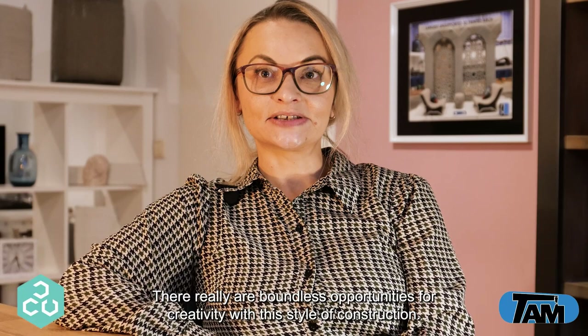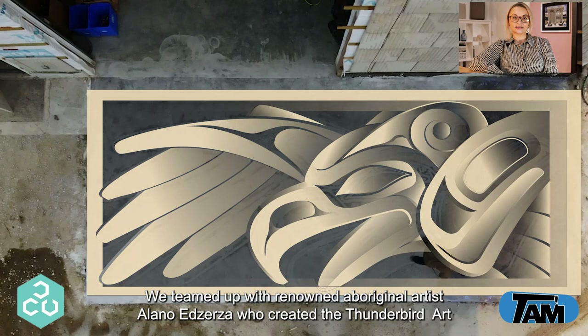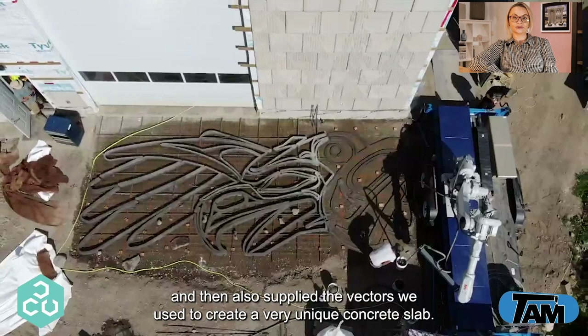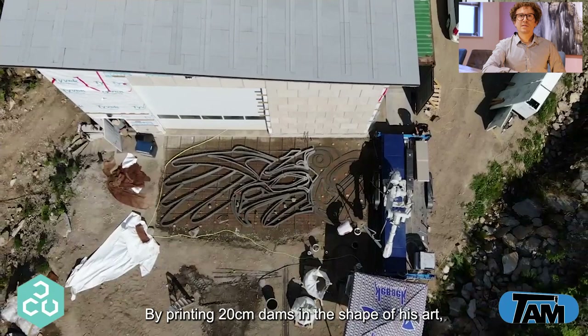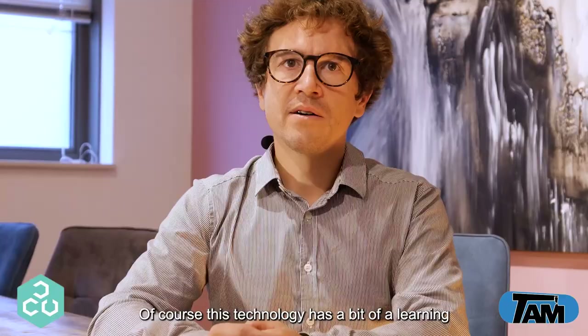There really are boundless opportunities for creativity with this style of construction. We teamed up with renowned Aboriginal artist Alano Etzerza, who created the Thunderbird art and supplied the vectors we used to create a very unique concrete slab. By printing 20 centimeter dams in the shape of his art, we were able to fill the remainder with various colors of pigmented conventional concrete.